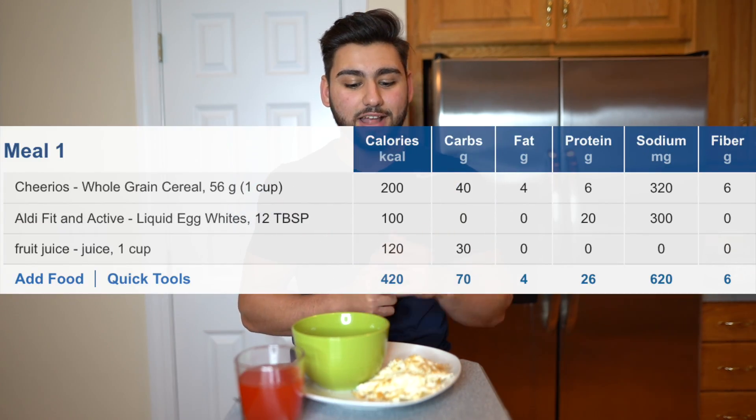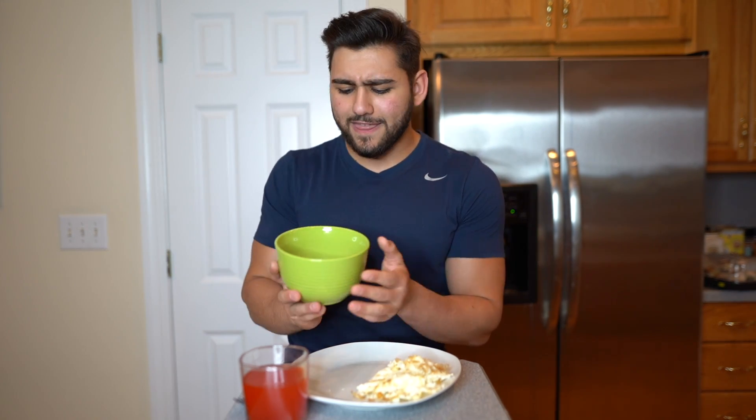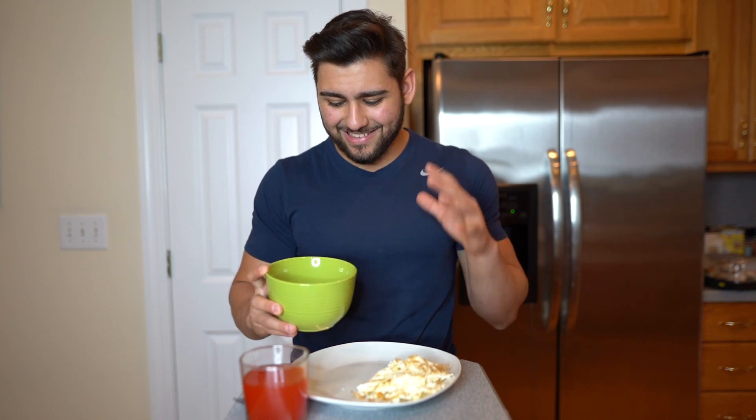Meal number one is breakfast in Cristiano Ronaldo's diet plan. It consists of four egg whites, a cup of fruit juice, and a cup of whole grain cereal — I chose Cheerios, my favorite. I couldn't find anywhere online that Ronaldo uses milk with his cereal, so assuming he's the savage that he is, he just eats it plain. Two questions for the comments: can you eat cereal without milk, and what is your favorite kind of cereal?